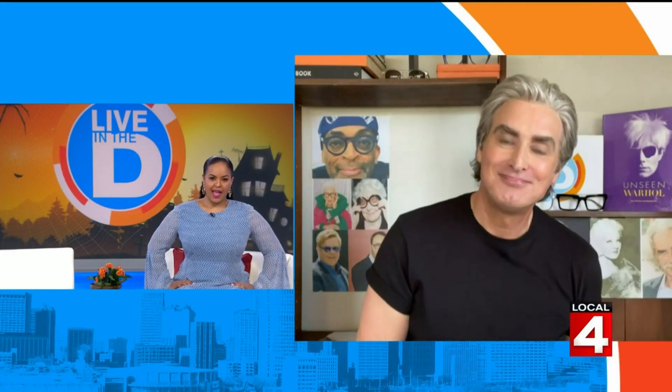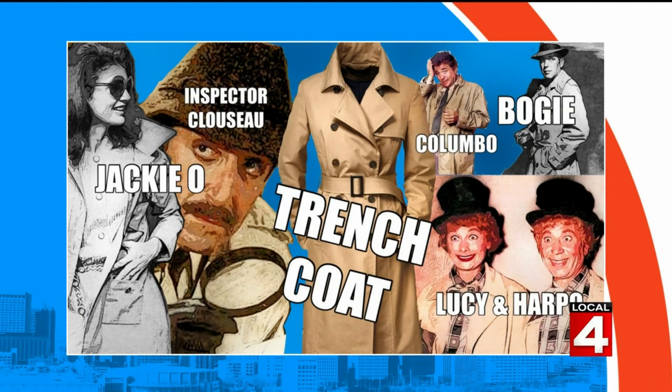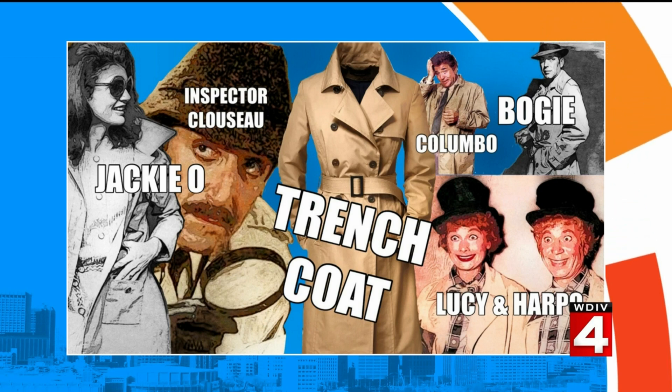Now let's talk about a trench coat. How does that translate into a Hollywood superstar? This is so easy. Inspector Clouseau from the Pink Panther, Harpo Marx, Lucille Ball doing Harpo Marx, Humphrey Bogart, Colombo, Jackie O incognito. It's just all built on a trench coat.